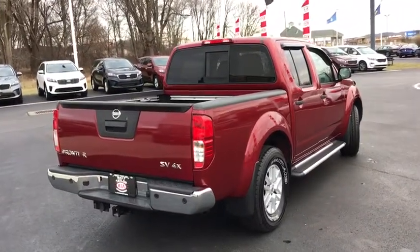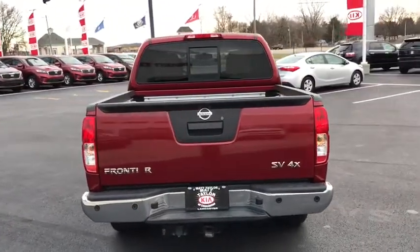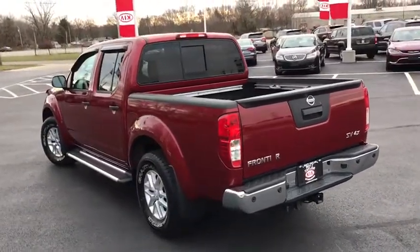Here are some of this vehicle's great options: anti-lock braking system, traction control, stability control, keyless entry, steering wheel audio controls, Bluetooth, power steering, and adjustable steering wheel.